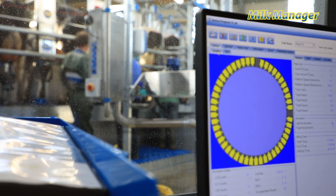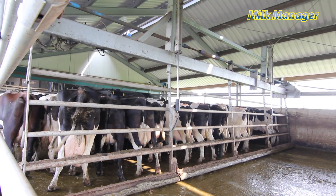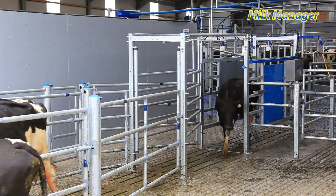With Milk Manager, action comes in two forms: automated and manual. Automated actions can take care of everything, from the movement of cows into the parlour to where they go when they leave, from diverting milk to recording milk.